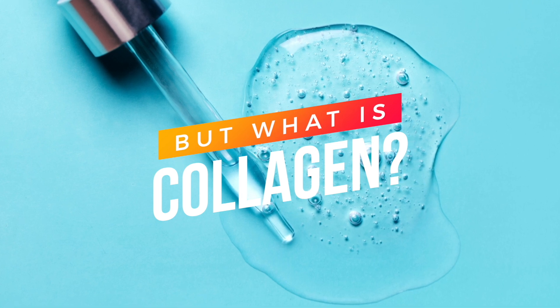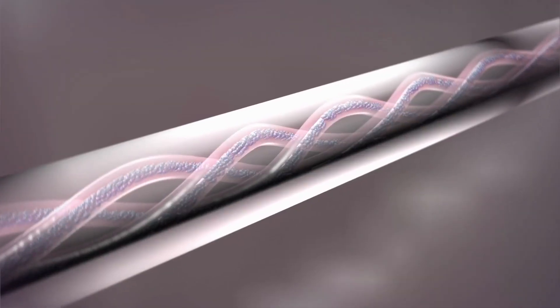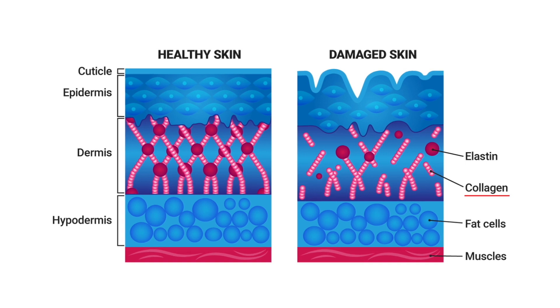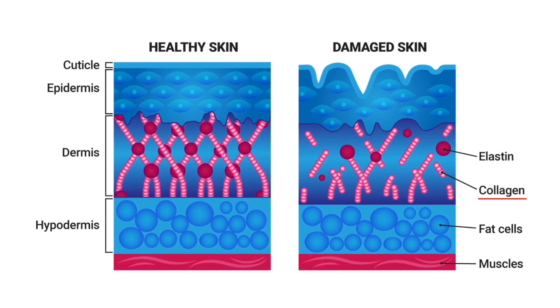But what is collagen, really? Collagen is actually a protein made up of three amino acids. One of them is proline, one is glycine, and one is hydroxyproline, all of which serve specific functions for many different organ systems in the body.